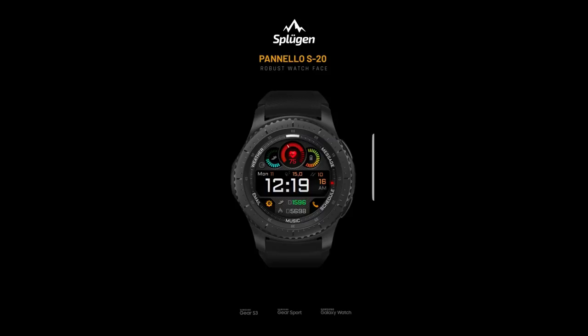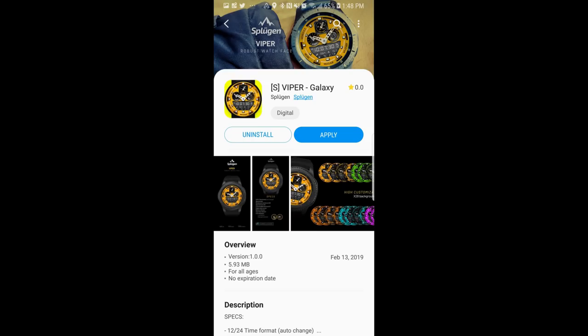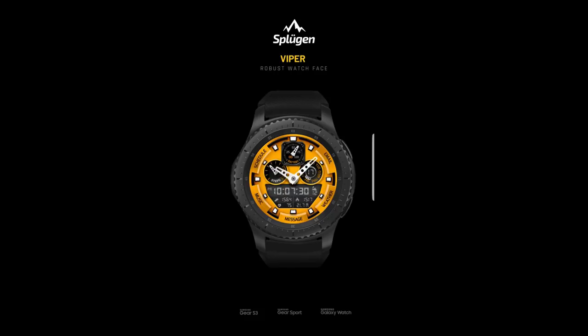I'm going to go through the designs fairly quickly just because there are a lot of them, but I will leave the direct links to all the faces in the video description. Alright, enough of my jibber jab — let's go check out these new faces from this new developer to the show.